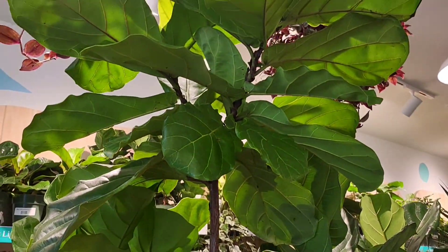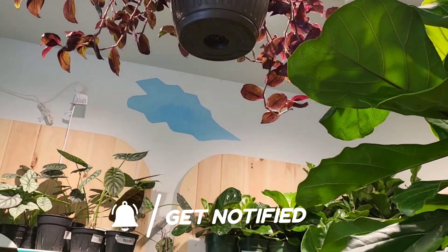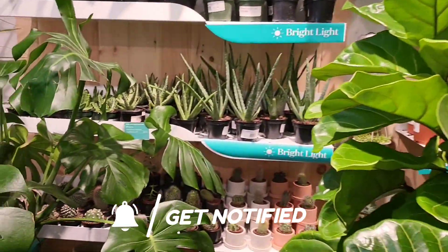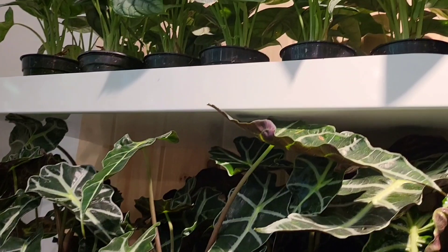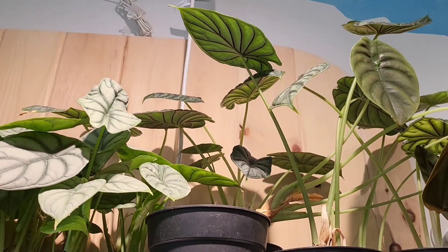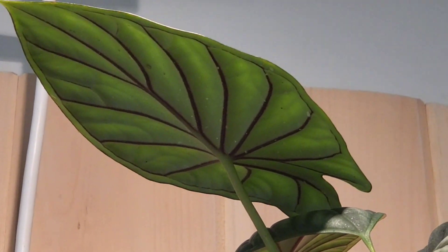To me that was a fiddle leaf fig tree right there. I would love to have my Freddy get that big — Freddy's going through some things right now but that's for a different day. Then you saw the monstera deliciosa. Here are some more alocasias — look at that, oh my goodness, look at the back of that!